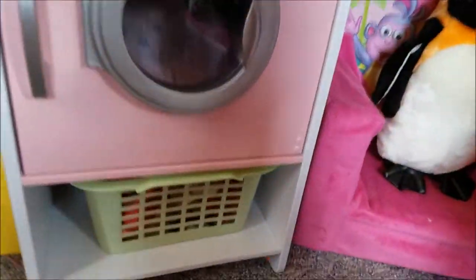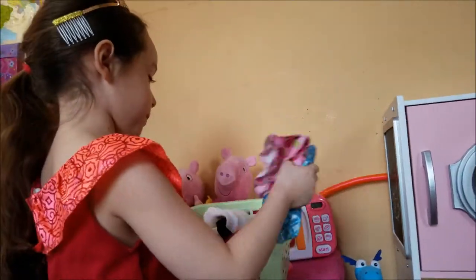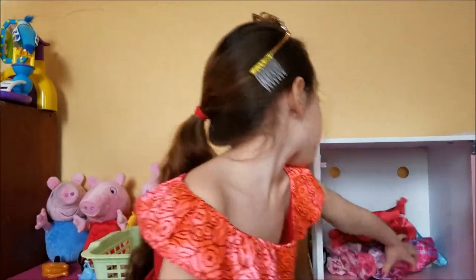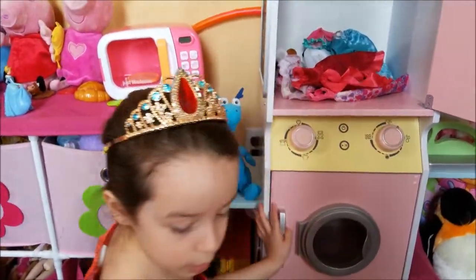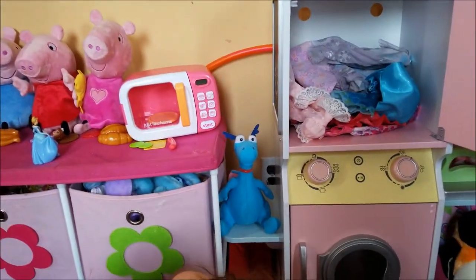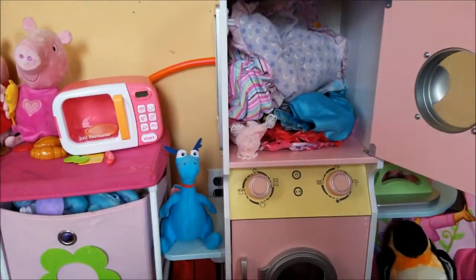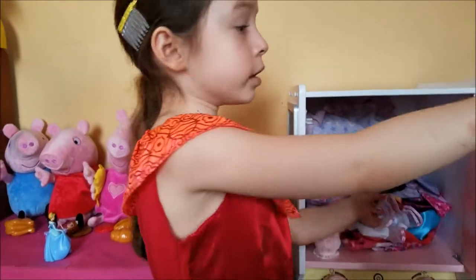It comes with a basket also. We have some doll clothes in here already. So now Liana's gonna do some laundry — is this Liana's Princess Elena? And more clothes, it's a lot of laundry! I think that's good, right? You don't want it to overflow. The pillow! The pillow doesn't go in the laundry machine.